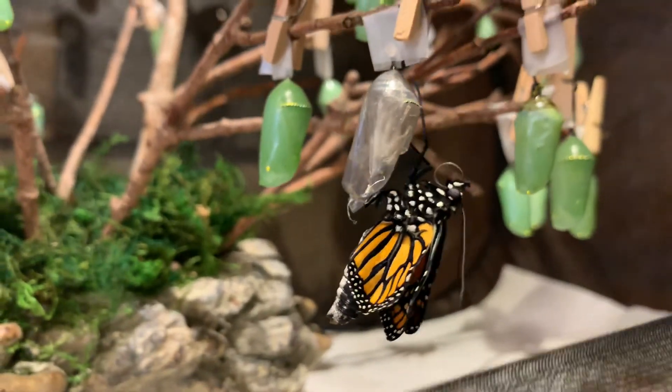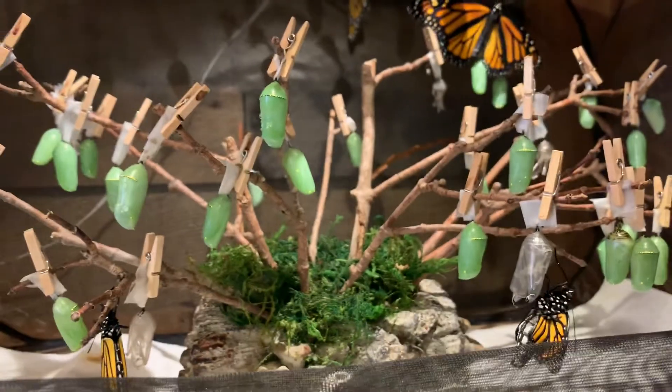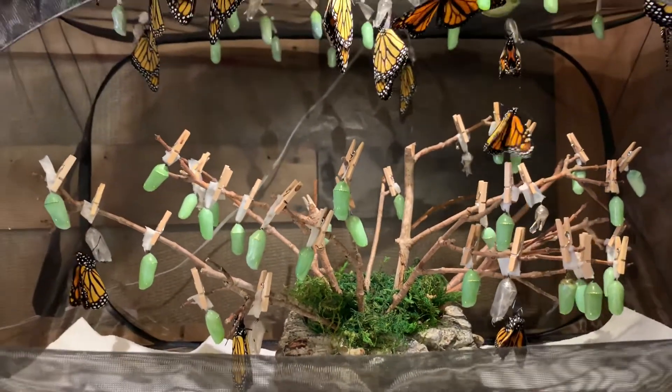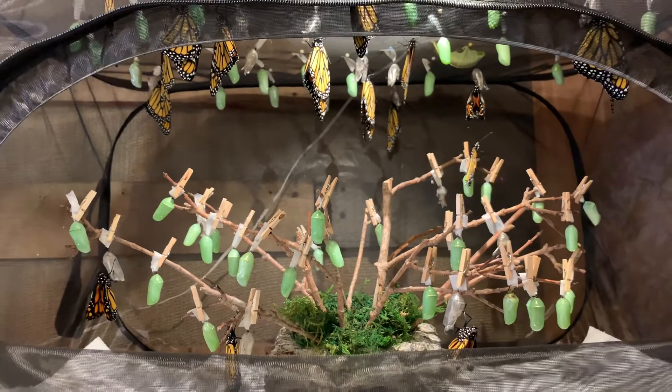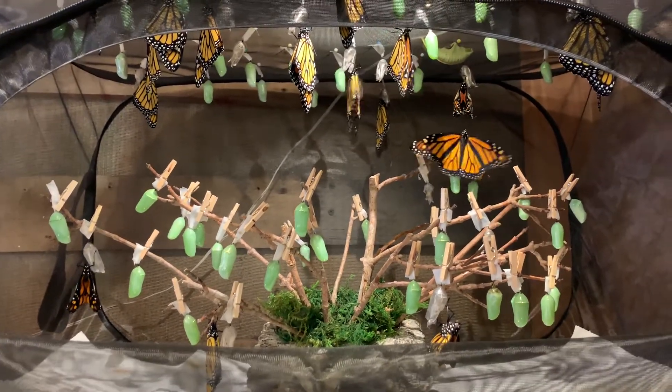Pretty neat. We've got a bunch on display that we've raised from eggs in the garden. They're starting to move around a little bit, so we will let the ones go that are moving around maybe in an hour or so.